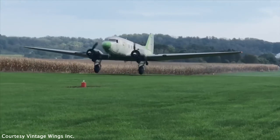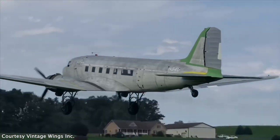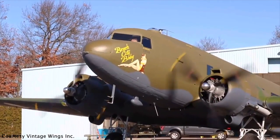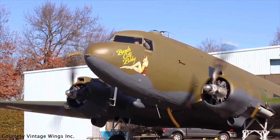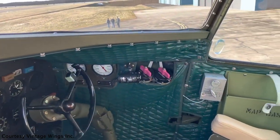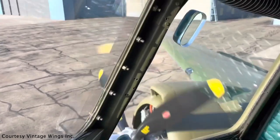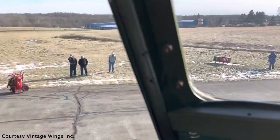It took about four years to the point where we could ferry it here. It didn't hit me until halfway through the post-restoration flight that we were actually flying it. I was so focused on being a good test pilot — sticking to engine parameters and temperatures and watching everything — that it wasn't until our second or third lap around the airport that it actually hit me: we're flying it.